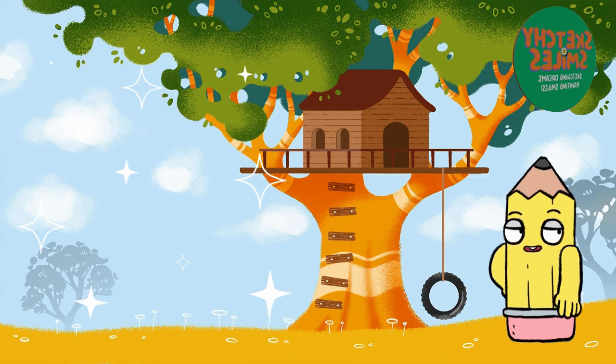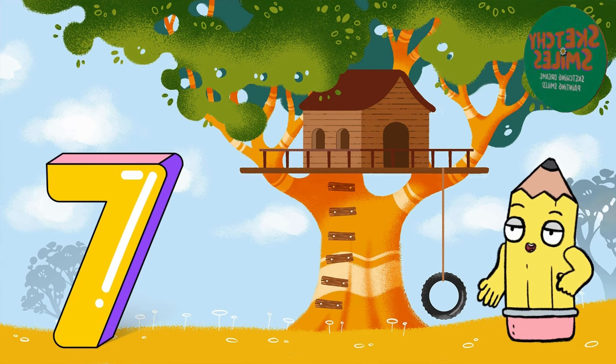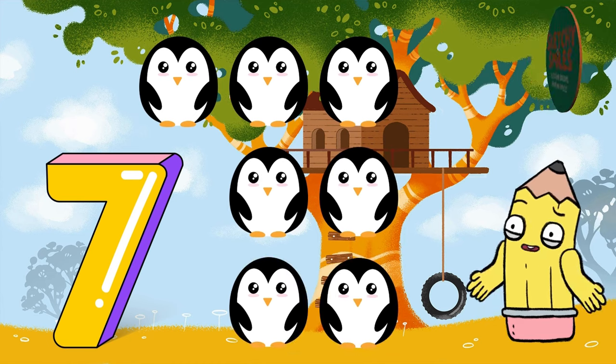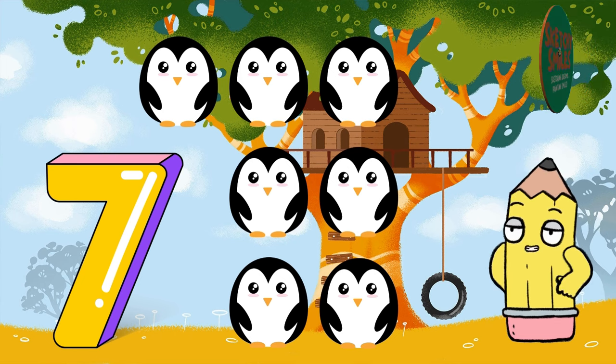Continuing the fun, we move on to the number 7 with our playful penguins. Now can you say 7? You're doing amazing!